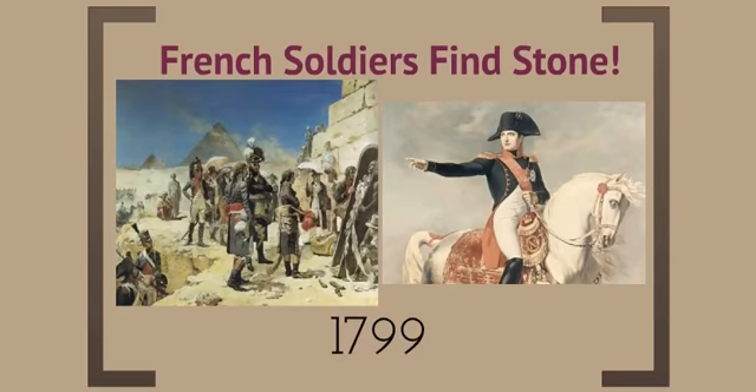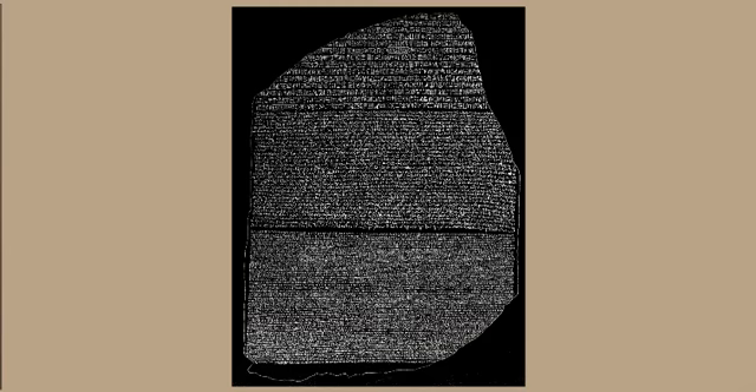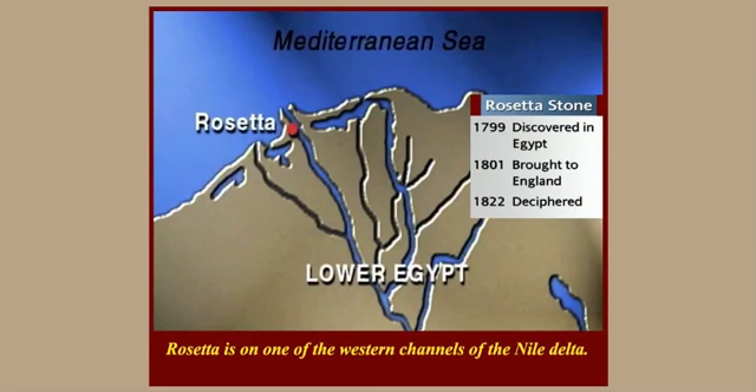In 1799, some French soldiers who are in Egypt find a stone. These French soldiers are under the command of Napoleon Bonaparte, who is somebody we will get to much later in history. This stone they find is called the Rosetta Stone — here's a picture of it. It's named the Rosetta Stone because they find it in the Nile Delta in a small town called Rosetta. That's where it gets its name.